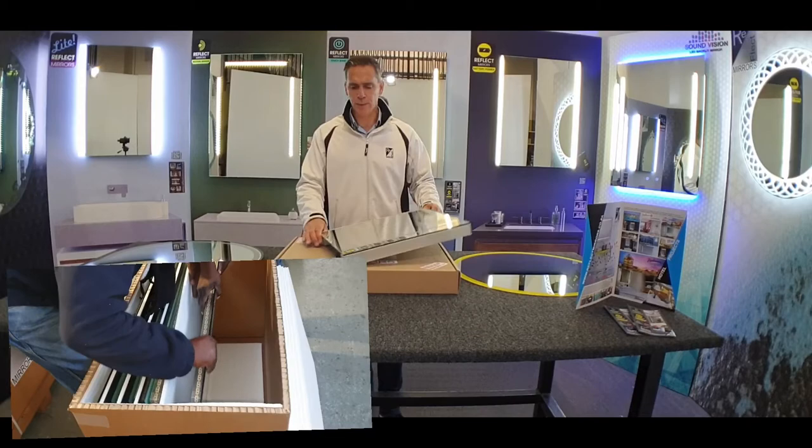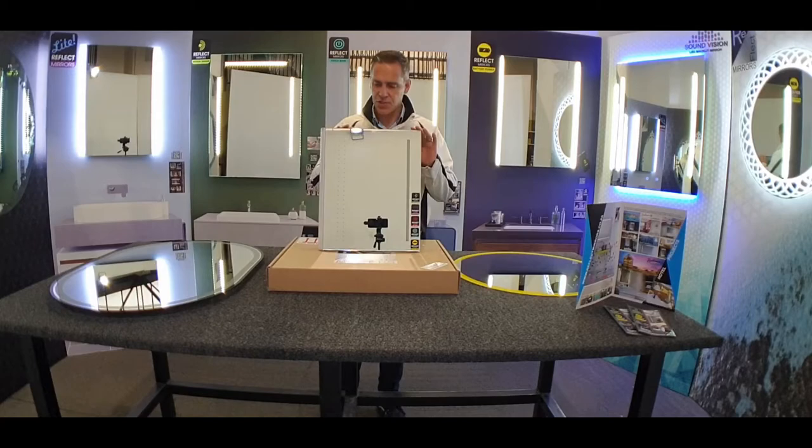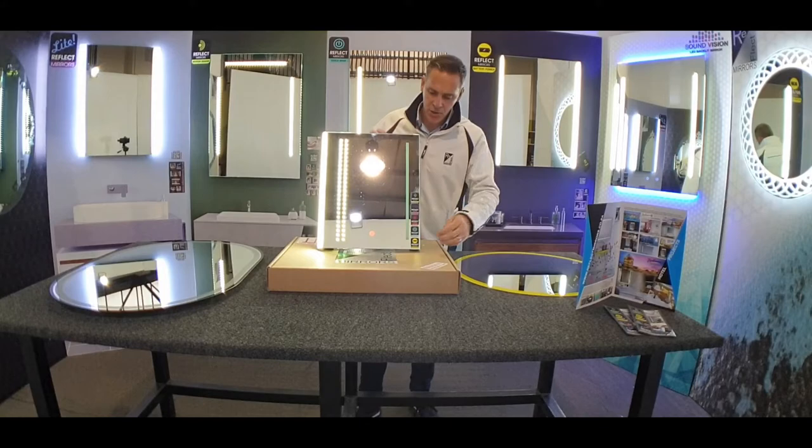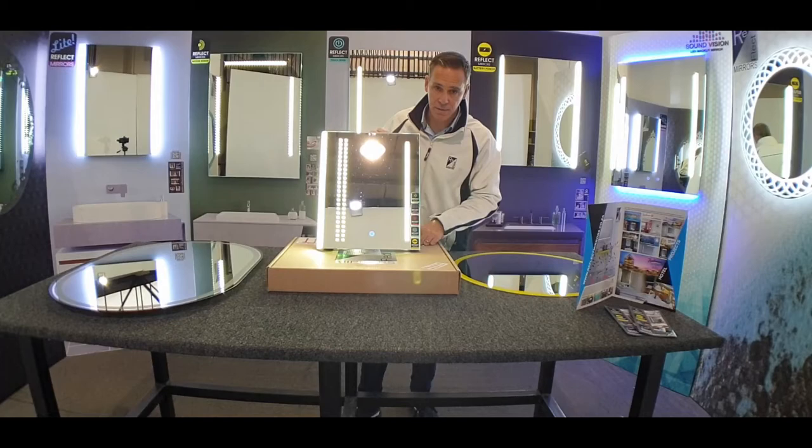Just to show you a little bit in terms of the features of the mirror — this is a demo mirror. You can see the different types: you have your sparkle, a different profile which is the extra-bright profile, then you have your touch switch, and you can see the standard linear light feature which is very popular.